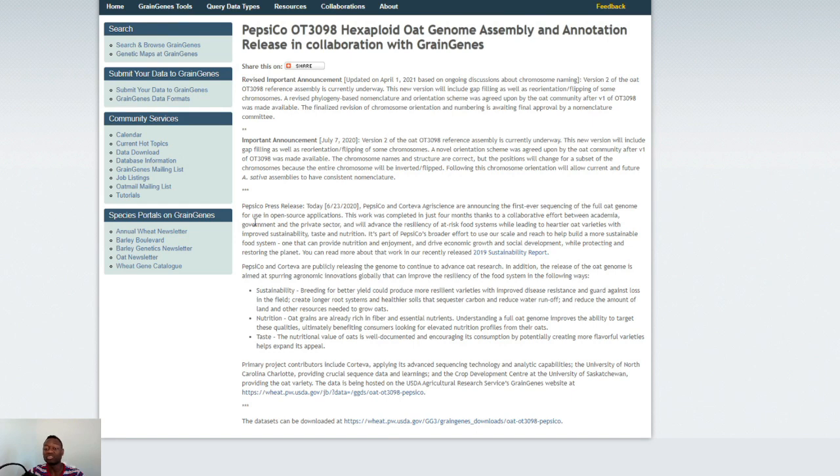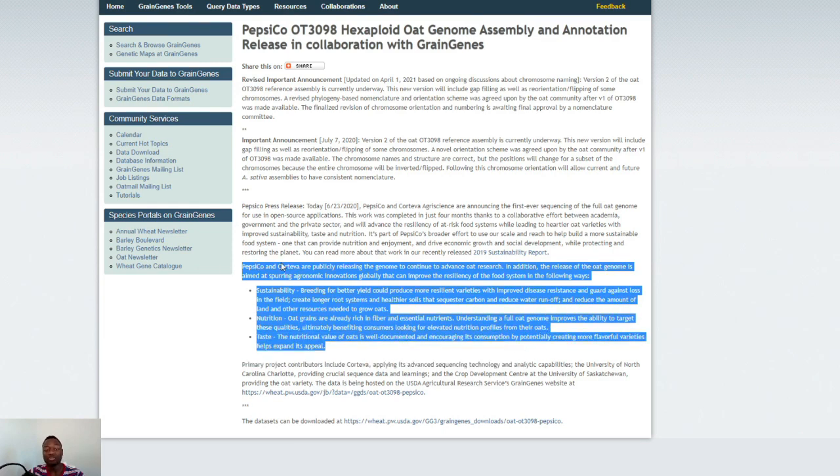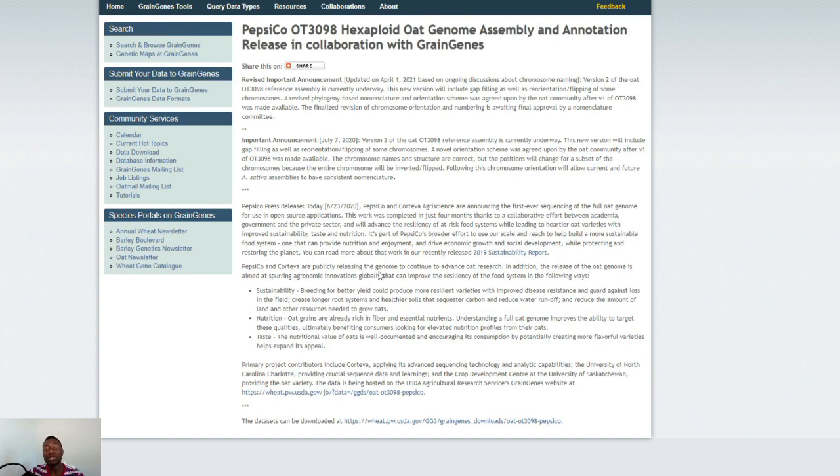The purpose of this project: PepsiCo and Corteva are publicly releasing the genome to continue to advance oats research. The release is aimed at spurring agronomic innovations globally that can improve the resiliency of the food system in the following ways — sustainability, nutrition, and taste. On sustainability, breeding for better yield could produce more resilient varieties with improved disease resistance, guard against field losses, create longer root systems and healthier soils, sequester carbon, reduce water runoff, and reduce the land and resources needed to grow oats.